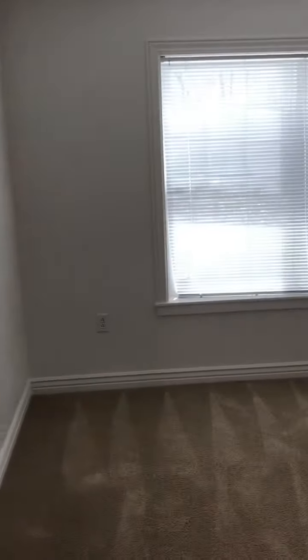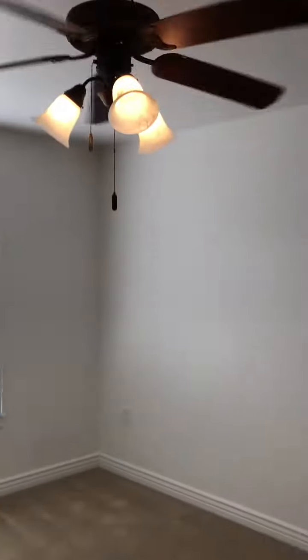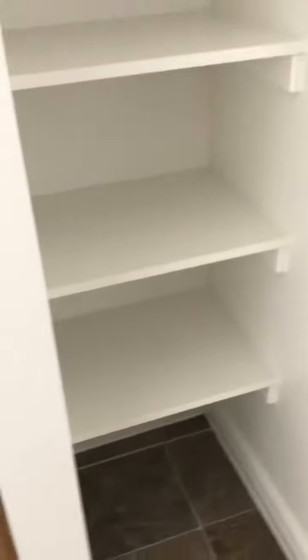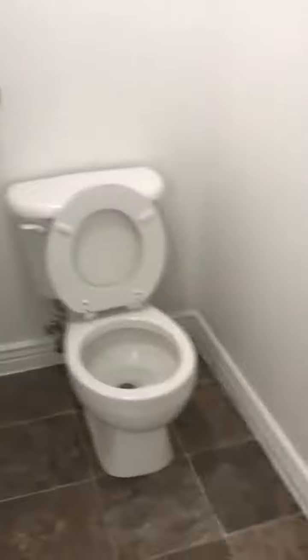This is the master bedroom. It's got a ceiling fan and a lot of extra light. Bathroom with two vanities, a closet in the master bathroom, some extra linen space, and a toilet with a shower — nothing fancy.